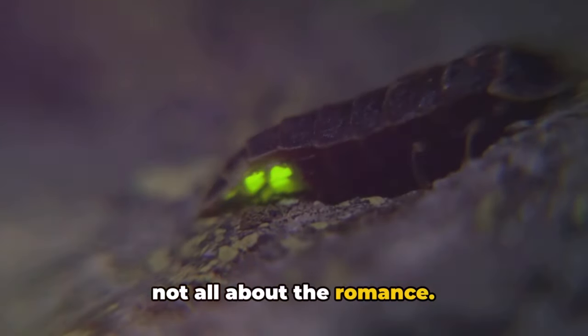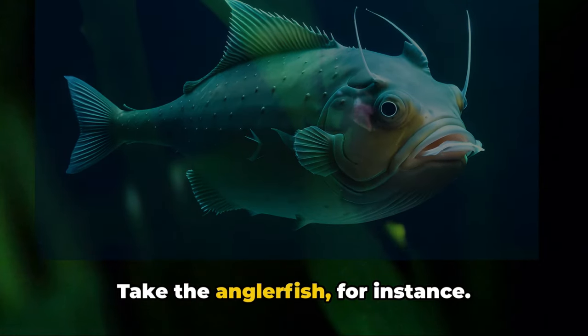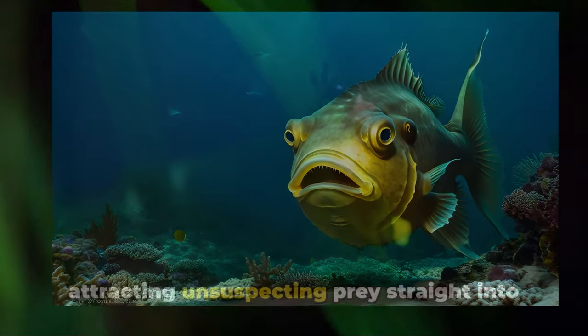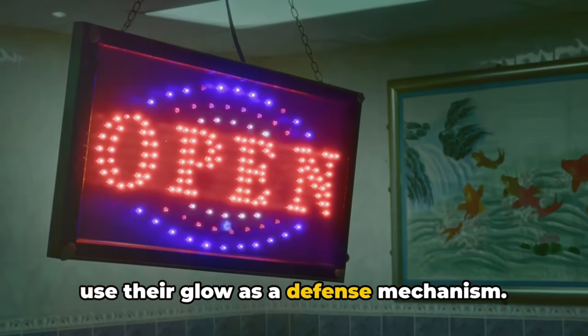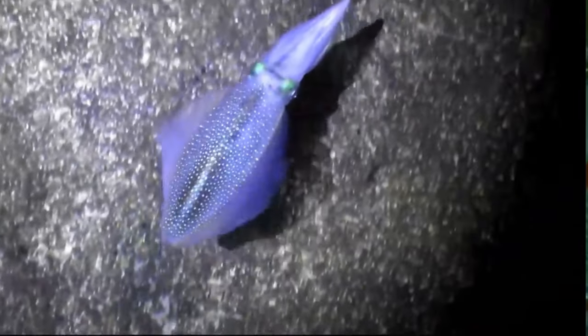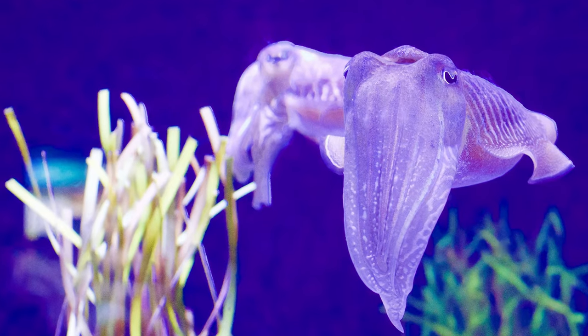But it's not all about the romance. For some creatures, their glow is their grocery store. Take the anglerfish, for instance — it dangles a glowing lure from its head, attracting unsuspecting prey straight into its mouth. It's like having a neon open sign for a restaurant. And then there are those who use their glow as a defense mechanism. Picture a small, tasty-looking squid minding its own business when a predator approaches. It lights up like a Christmas tree, startling the predator and buying itself enough time to make a quick getaway — like wearing a scary mask on Halloween.